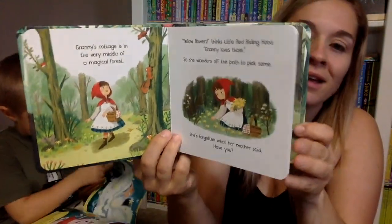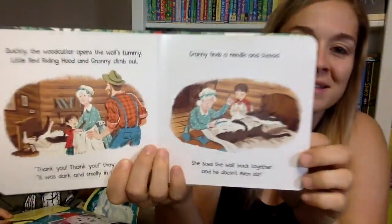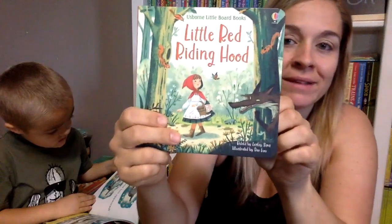Of course, Little Red Riding Hood. I did take a peek at the end because I'm always curious how they end these — you just never know. They fill his tummy with rocks, I think, and then he goes about his way. So that's how that one ends.